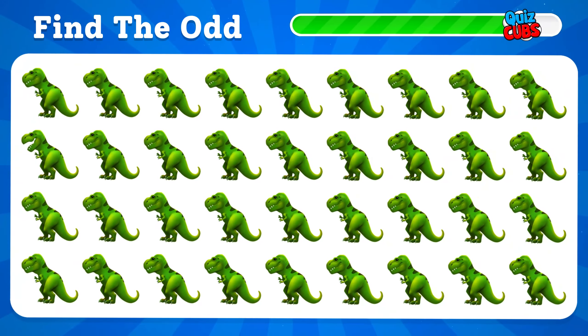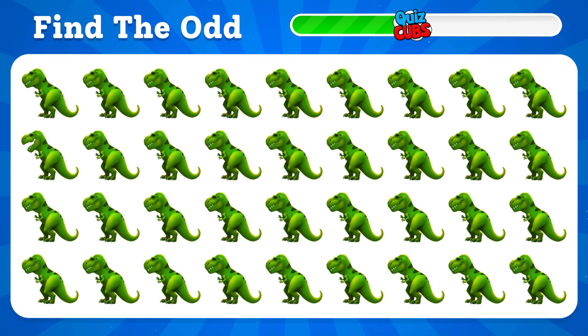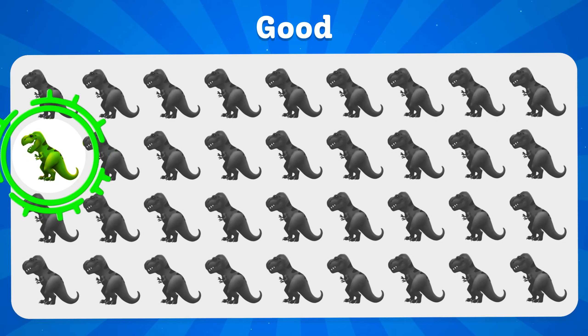Let's reveal the strangest of them. If you found this emoji, you are a true professional.